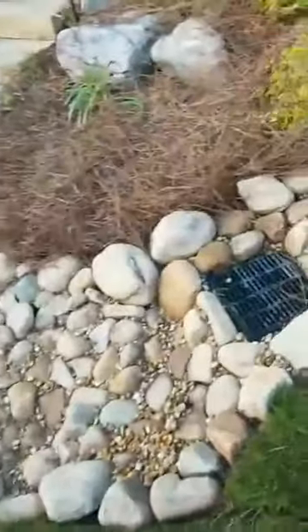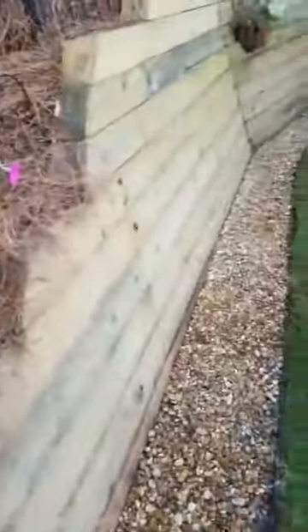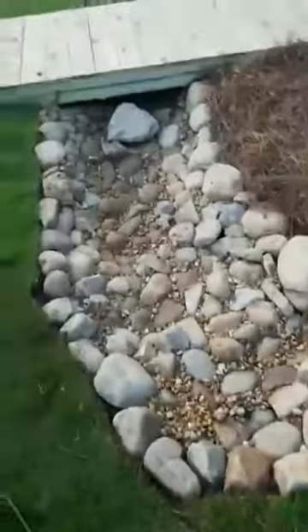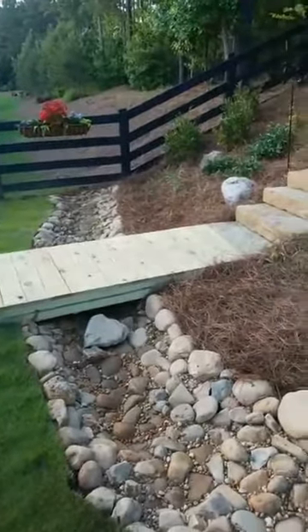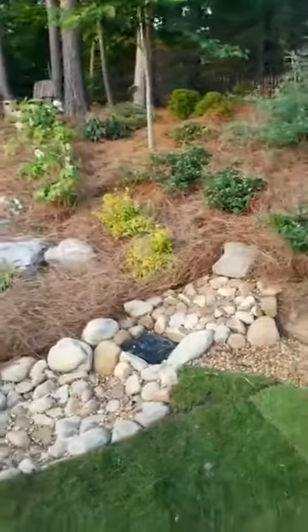We also put in a 12 by 12 drain box that's going to be capable of taking on any water that comes through this hillside. As you remember from our earlier videos, we had a tremendous amount of water coming out of this wall, so we put a French drainage system in there that on a rainy day allows water to drain down to this drain box. As that drain box fills up, it's going to create a beautiful waterfall as it trickles down through this dry creek bed, providing the ultimate landscape solution. We've also added a tremendous amount of plant life on this landscape.